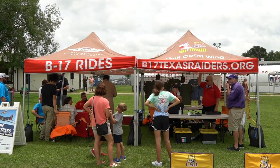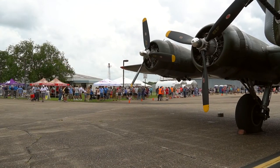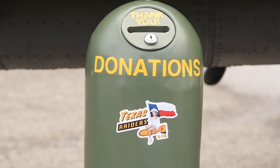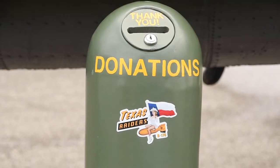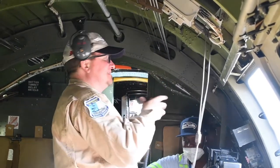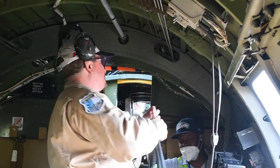You guys raise a lot of money. We are a 501(c)(3) nonprofit organization, which means that all the money we take in goes to keeping this aircraft airborne, and it takes a surprising amount of money to do that. My mission over the last three years has been to create a solid basis of correct knowledge, because there are so many myths out there about the B-17 and World War II in general.